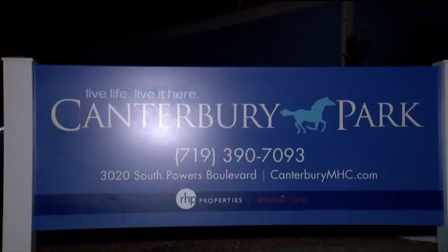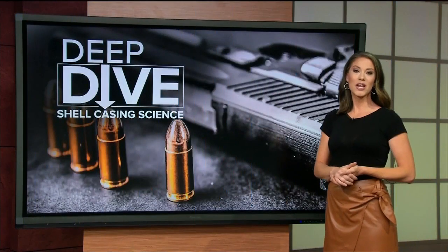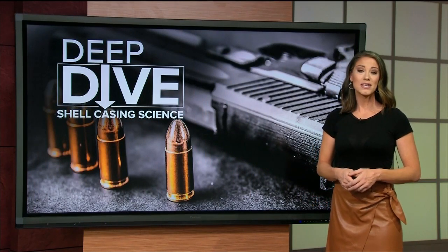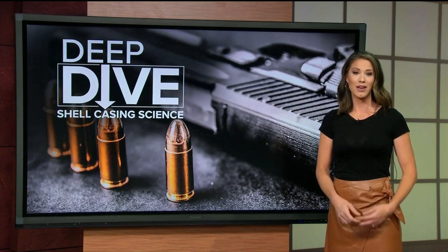Continuing coverage: Colorado Springs saw its deadliest mass shooting last month, and as the investigation continues, one of the biggest questions remains — how did the shooter get hold of a gun that he did not purchase himself? This morning we're taking a deep dive on a national database helping law enforcement get these answers and solve crimes. Our reporter takes us behind the scenes to show how investigators find the person behind the gun.